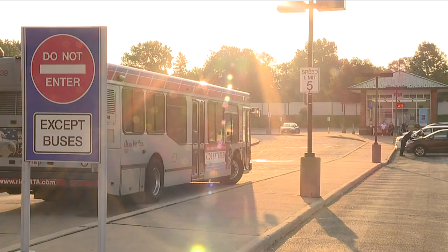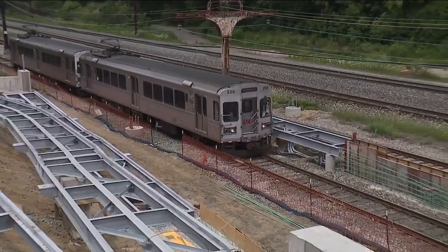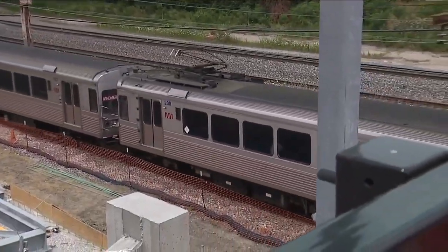The B-Line trolley is offering runs every 15 minutes on a modified route that serves the Warehouse District. Normal light rail service for the Blue and Green Line returned yesterday following a construction project.